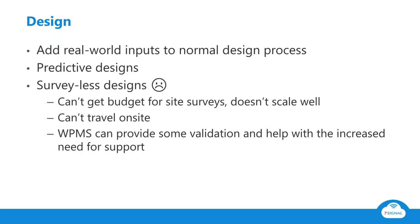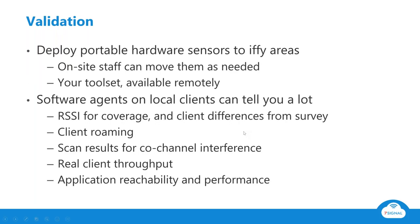You should do site surveys and I'd hate to go without them, but if you're in a situation where you can't, a performance monitoring tool can certainly help out with validation and the increased need for support that comes with a design like that.